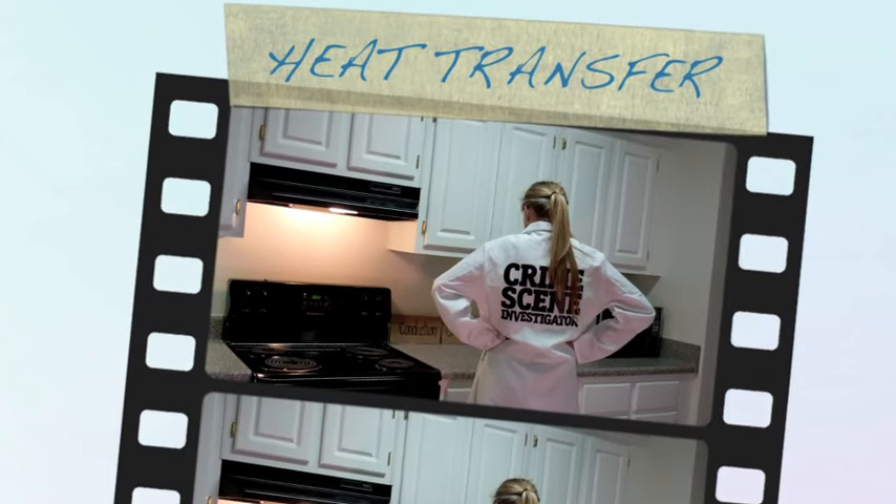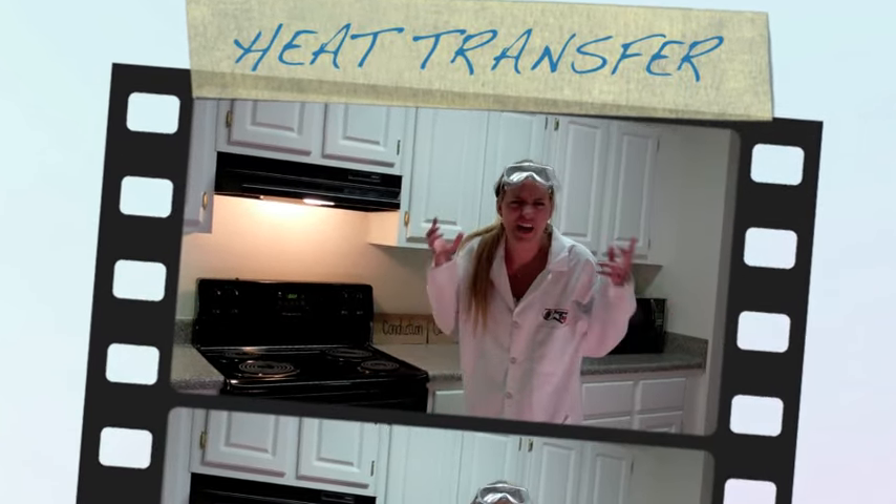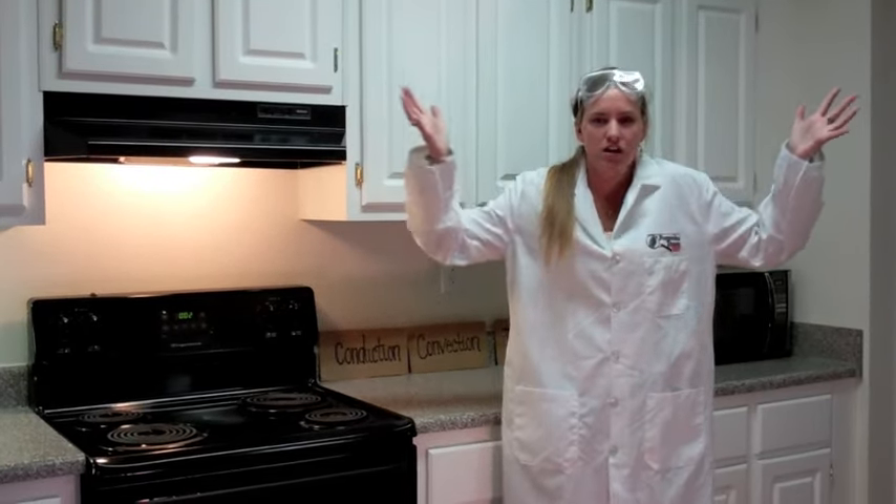Science. Crime Scene Investigation. You want to know what's a crime? Not understanding heat transfer. What is heat, you might think?